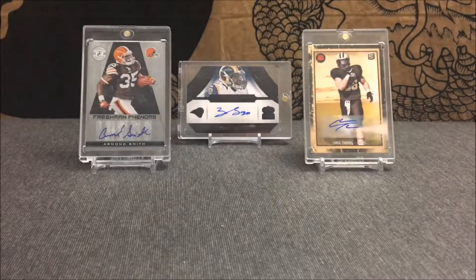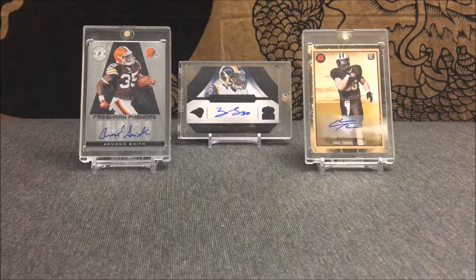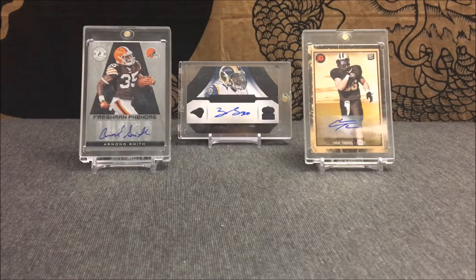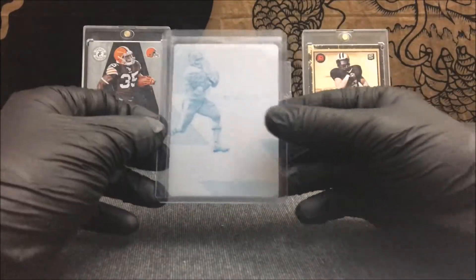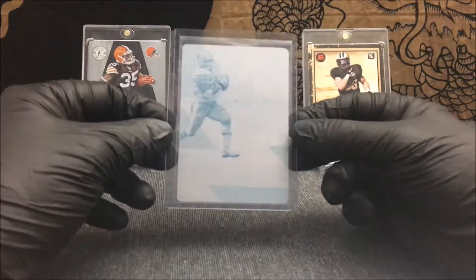And the last pickup in this mailday — again, still coming from that set. This is the second card I was really going after. It's from 2016 Plates and Patches, but from the 2016 Unparalleled set. It is the Cyan printing plate 1/1 of Clinton Portis. So two pretty sick Plates and Patches 1/1 printing plates here in this lot.